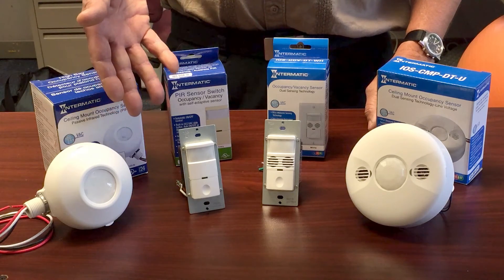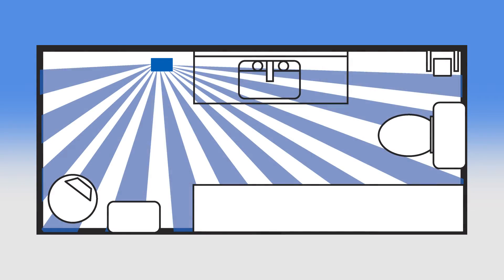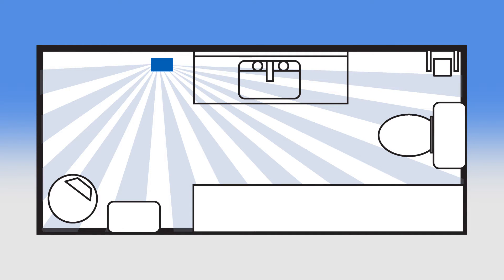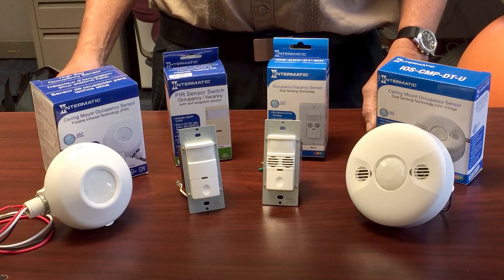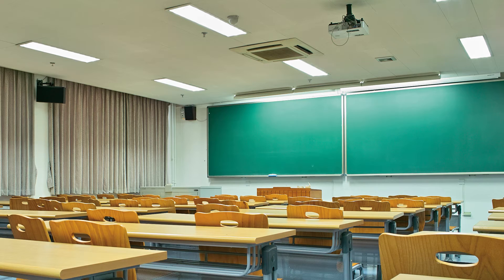PIR sensors detect the heat energy of a person in a confined space. To detect presence, PIR needs line of sight to a person. This technology is an effective, low-cost solution in single rooms or open areas, such as a single-use bathroom, a conference room, or a classroom.